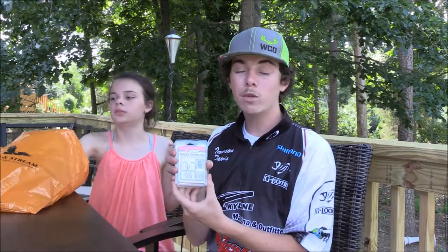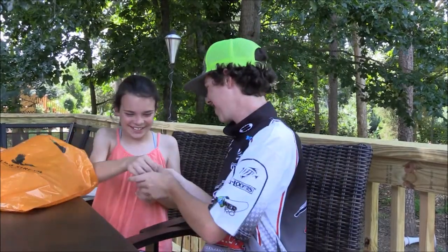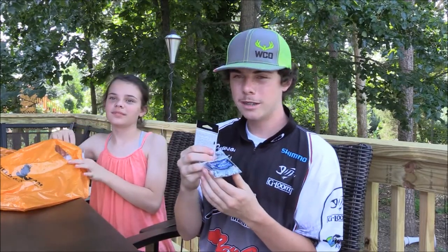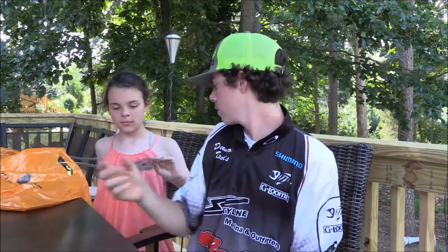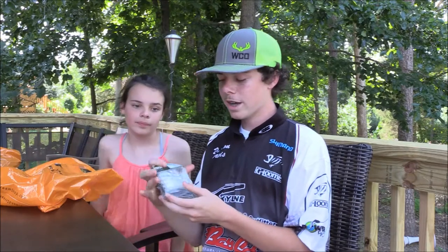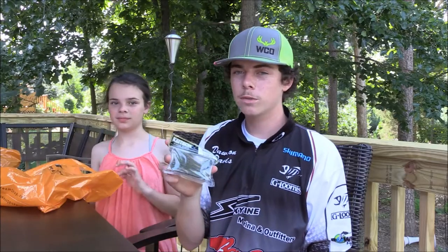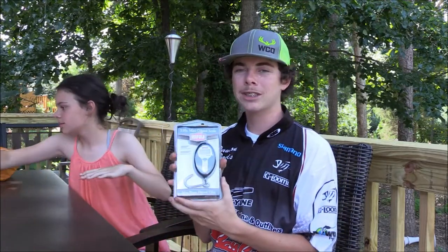Got some Texas rig crawl chunks by Yum, some DMC wacky weedless hooks, got some weights for rigging my ultra vibe speed crawls Texas style, some Owner hooks, two alt Trocar hooks, another pack of four alt Trocar hooks, some Kytec trailers for my chatterbaits — got another pack of Kytec trailers. I like the white ones better, just saying. And got me a rafter scale to tell me how much she weighs when I catch that big one.